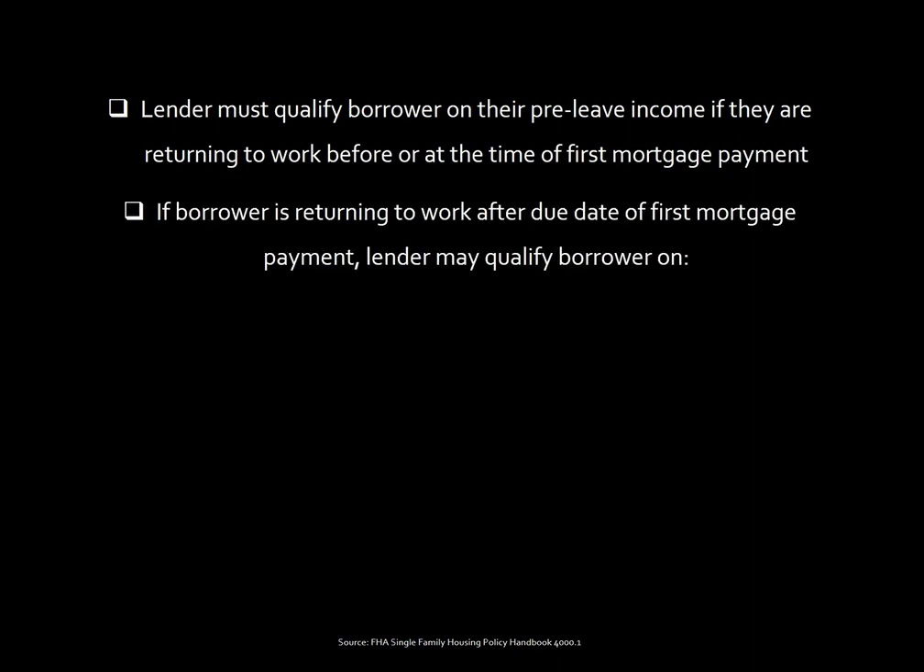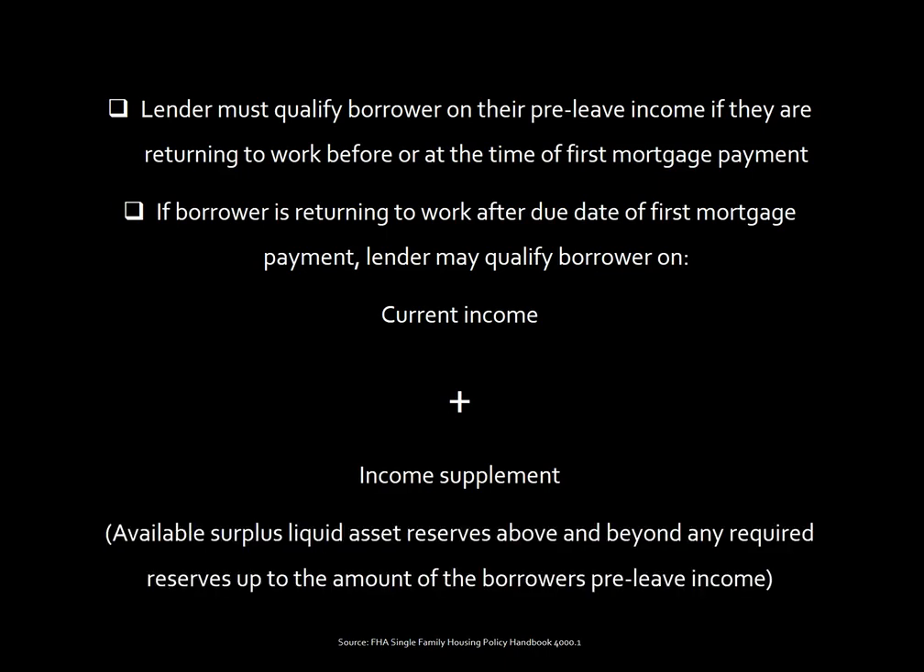If the borrower is returning to work after the due date of the first mortgage payment, the lender can qualify the borrower on their current income plus an income supplement. The income supplement is calculated by taking available surplus liquid asset reserves that are above and beyond any required reserves, up to the amount of the borrower's pre-leave income.